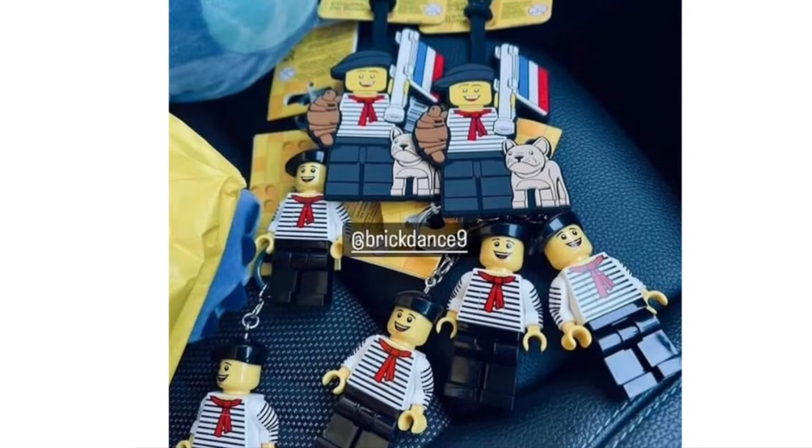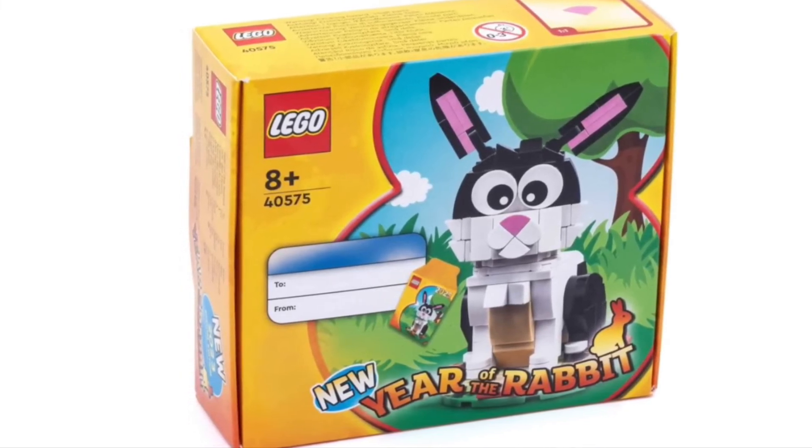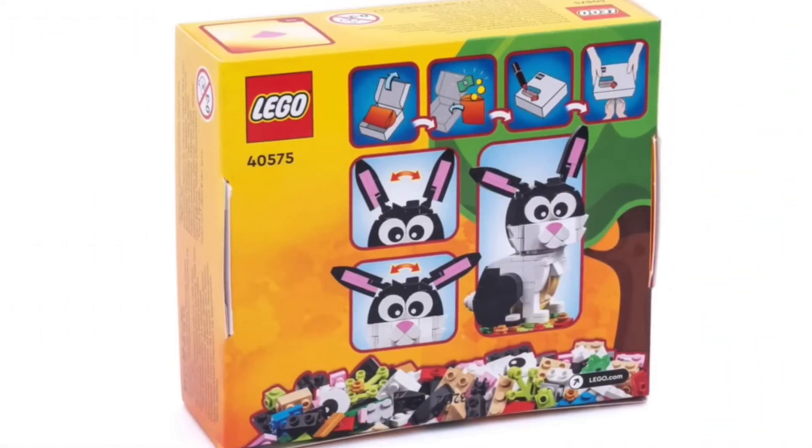Next, we got this Year of the Rabbit set, which Lego is starting to do sometimes. This one is coming in 2023. You can see the pieces right there and also the back. I think it might be a solid good set — I would buy it — but we don't know the solid release date yet.